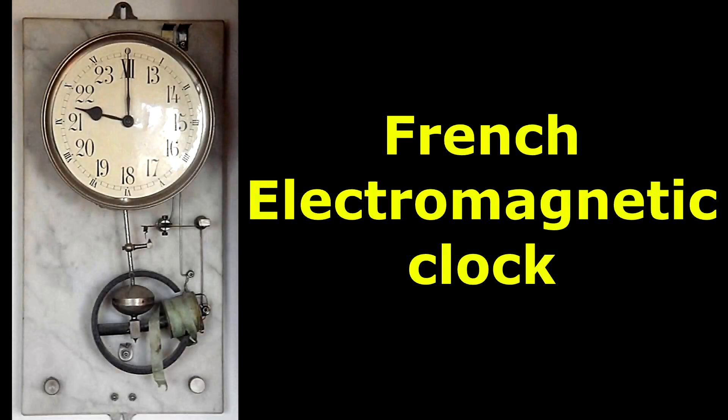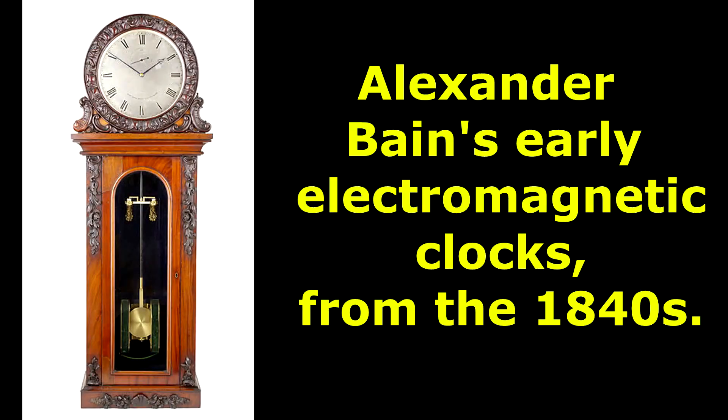In 1815, Francis Ronalds published the first electric clock, powered by dry-pile batteries that could continuously provide an electric current to a circuit. With the invention of the voltaic cell by Alessandro Volta in 1800, Alexander Bain, a Scottish clockmaker, later patented the electric clock in 1840.